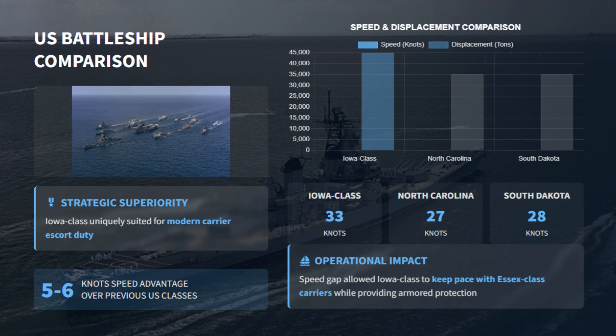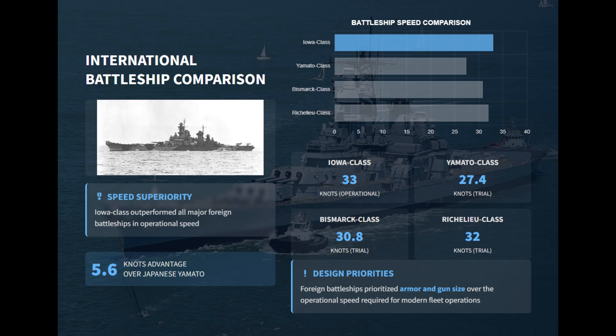Compared to other battleships, the Iowa stood apart. North Carolina and South Dakota classes could reach only 28 knots, while Japan's Yamato managed about 27 knots and Germany's Bismarck around 30. Even the earlier Richelieu classes, capable of 32 knots, fell short of Iowa's sustained 33-knot operational speed.